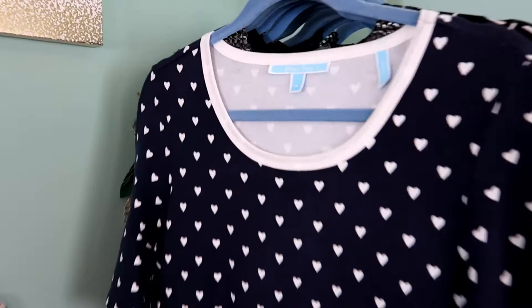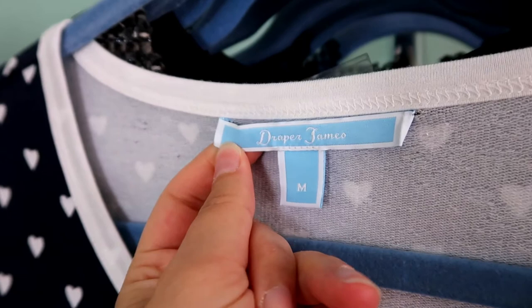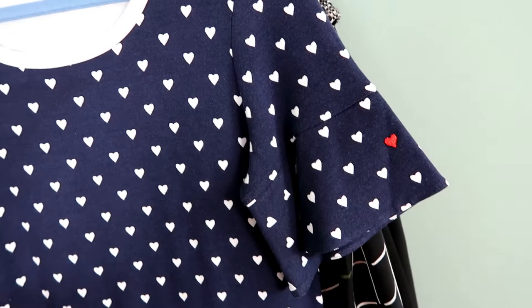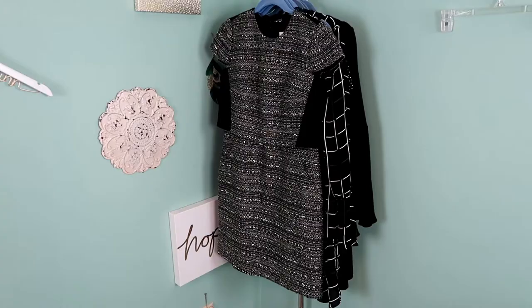This is a heart print Draper James dress, size medium. This is the brand Reese Witherspoon created — she has a store in Nashville. It usually does really well for me on Poshmark and this dress is so soft. I was definitely tempted to keep it but I think I'm going to list this one.